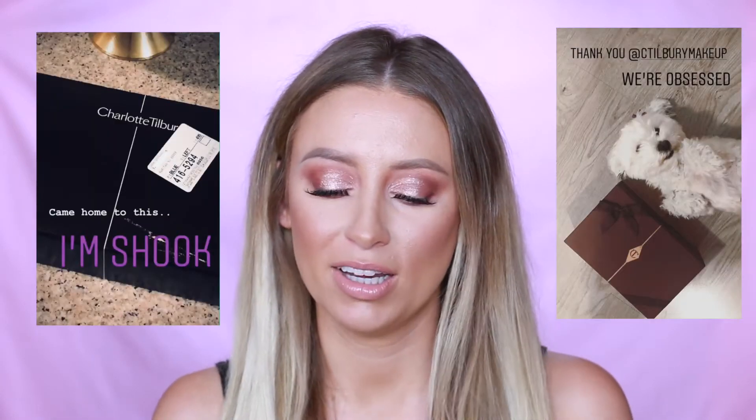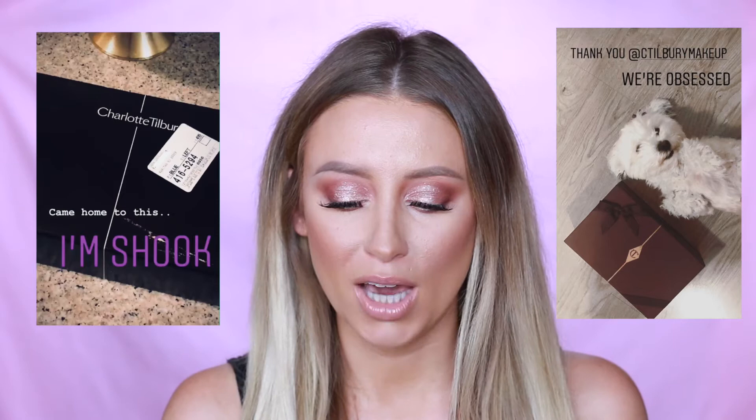Hey guys, welcome back to my channel. Today I'm going to be doing a PR unboxing specifically on this amazing package that I got from Charlotte Tilbury. I was so excited when I got this one because it was just unexpected. But yeah, this is just my favorite package yet.